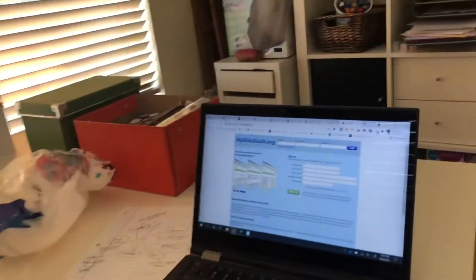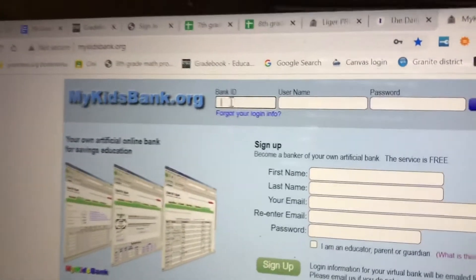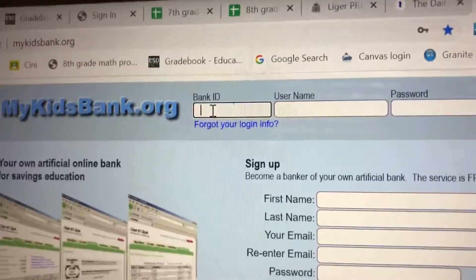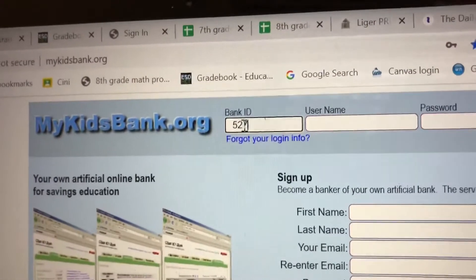Well, this is what you're going to do with it. You're going to go to mykidsbank.org and in the bank ID spot, you're going to type our school code, which is 52715.